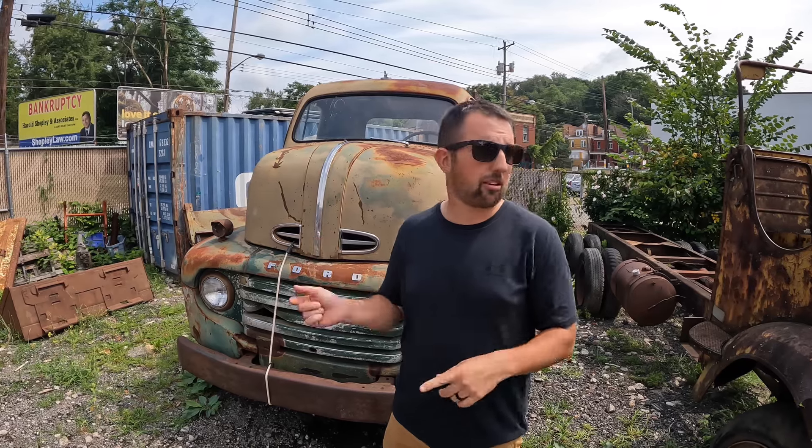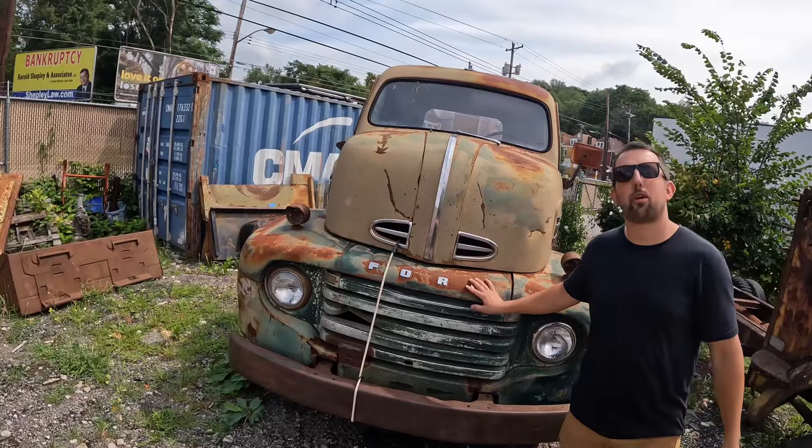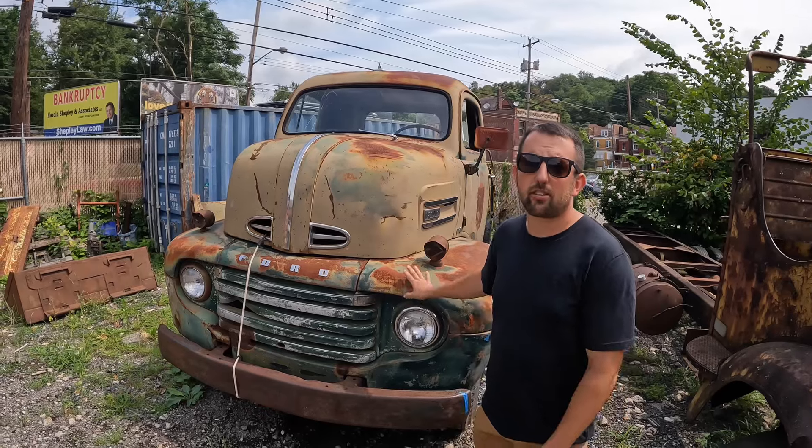What's up everybody, Patina Pete here. I decided to throw a bunch of stuff on eBay. I'm going to run through what's on eBay and then what else we have for sale that's not on auction. Starting with this '49 Ford cab over — the best part about these auctions is they are no reserve, no buy-it-now, nothing. Absolute sale. In my mind, they're sold already.